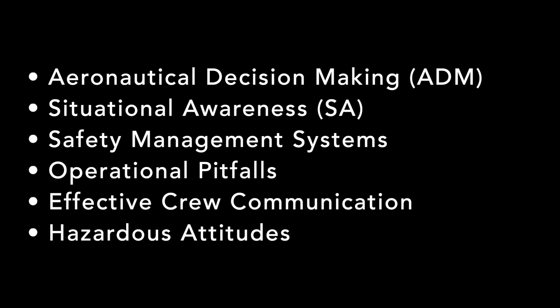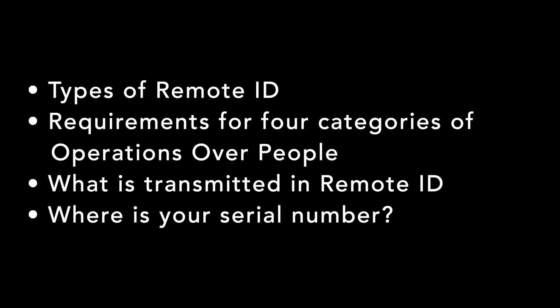We are seeing a lot more new and detailed test questions about these topics. The FAA is implementing new rules for remote ID and operations over people. You will see test questions about both. Be familiar with the different kinds of remote ID and the requirements for the four categories of operations over people. Some questions specifically ask what kind of information is transmitted with remote ID, and where your aircraft serial number needs to be listed when operating under these rules.